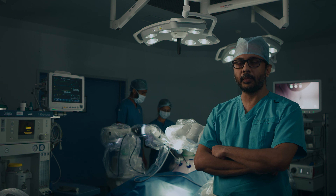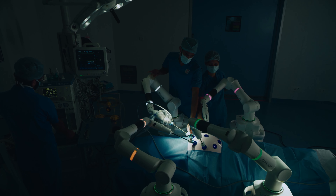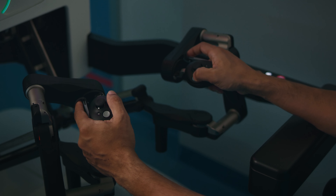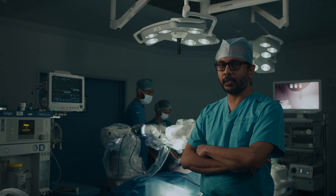Robotic surgery is a minimally invasive surgery where the surgeon performs the surgery by manipulating the arms of the robot. It is the surgeon who sits at the console and gives directions to the robotic arms to carry out procedures in a precise and predictable way. It is also known as a master-slave manipulation system.